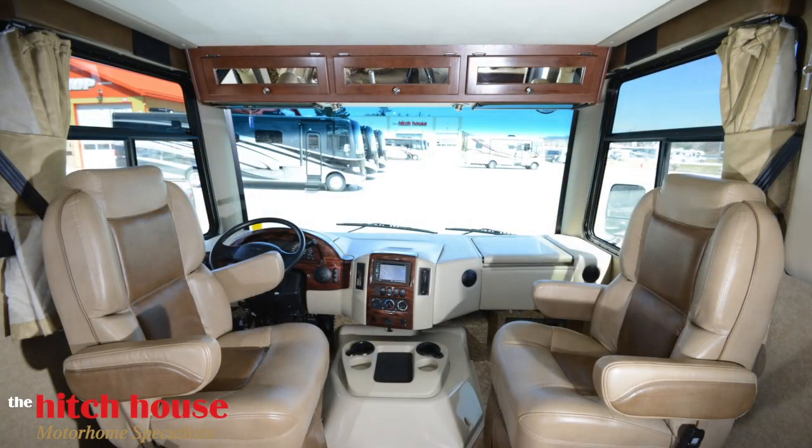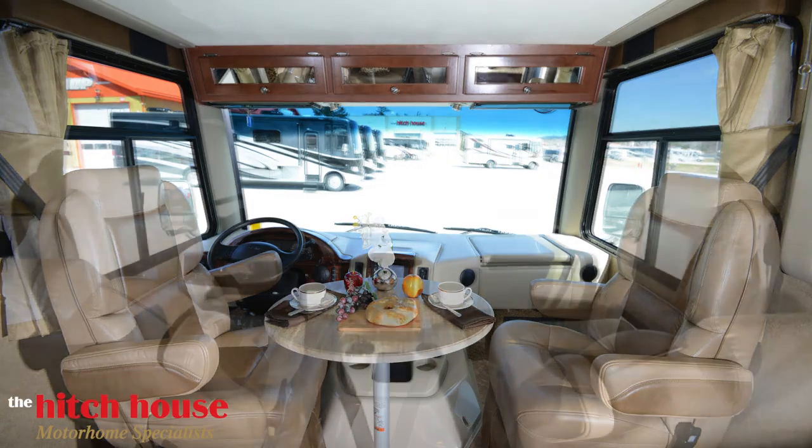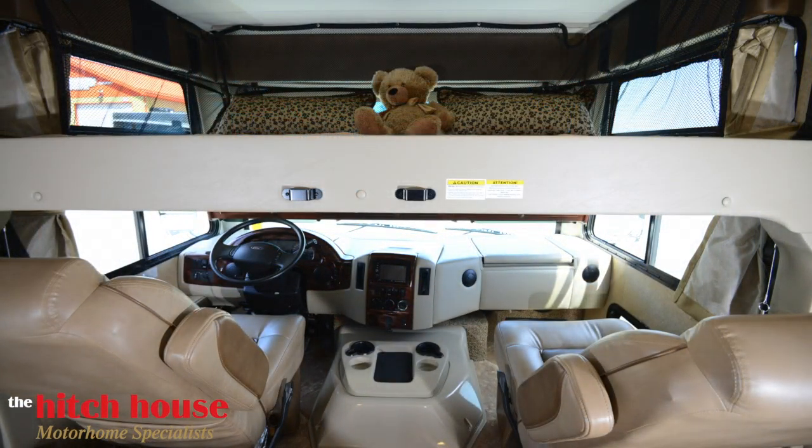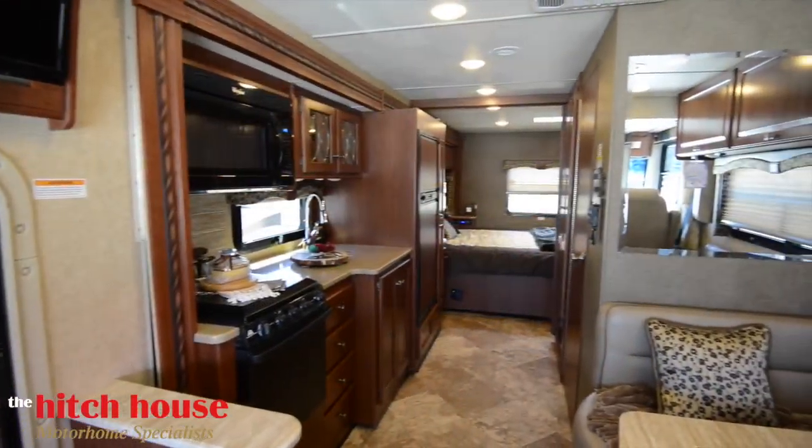With swivel seats, the cockpit quickly converts to expand your living space with a stowaway coffee table. It also hides your drop-down bunk and storage featuring a full memory foam mattress.